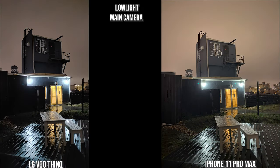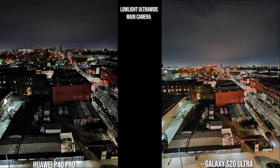The LG V60 is very similar to the Huawei, while the iPhone is similar to the Galaxy — though the iPhone has brightened the sky and added a slight orange tint, picking up more of the yellow from the city lighting around it.